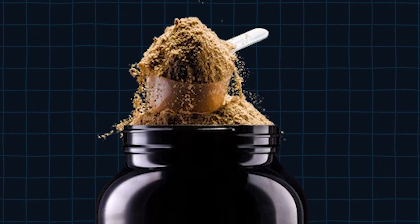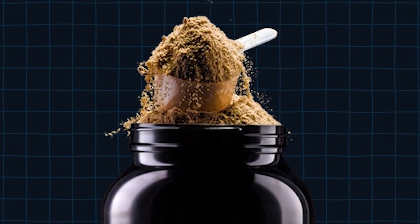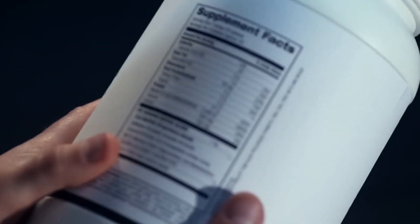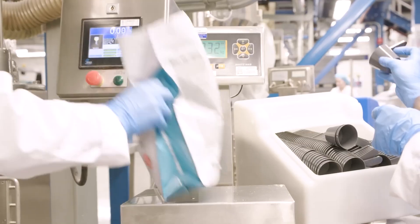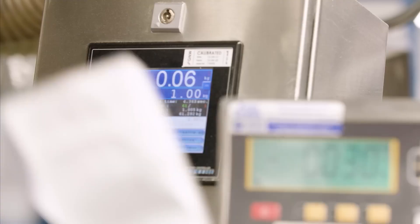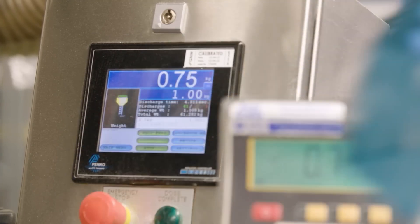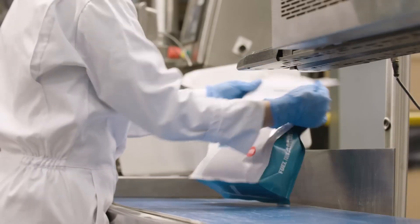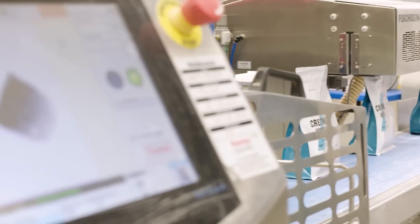Why does transforming bland whey powder into flavored protein products require the same precision as pharmaceutical manufacturing? And what secrets do companies guard about their mixing processes? Protein factories like MyProtein operate 24/7, handling hundreds of tons of raw whey powder and producing thousands of different flavored products daily. These massive operations require sophisticated equipment and careful coordination to maintain production schedules while ensuring each batch meets quality standards.